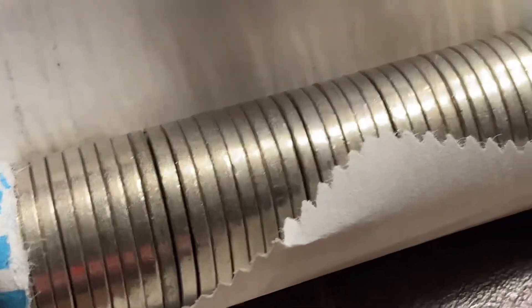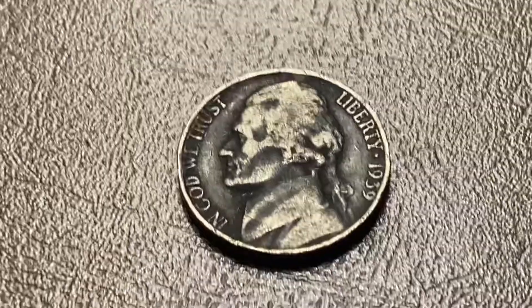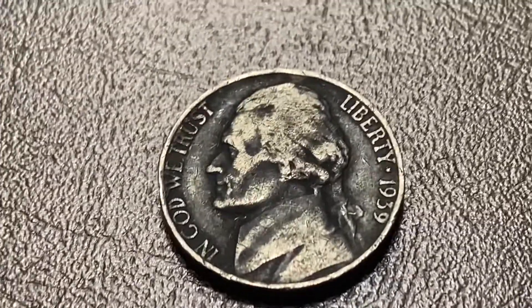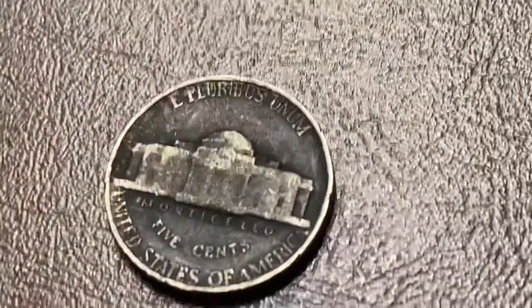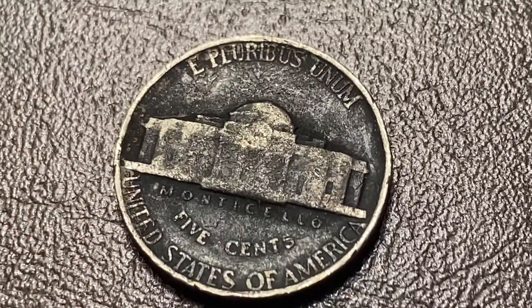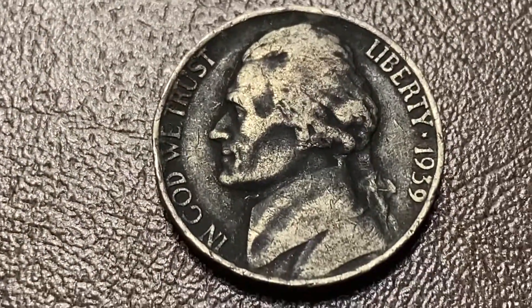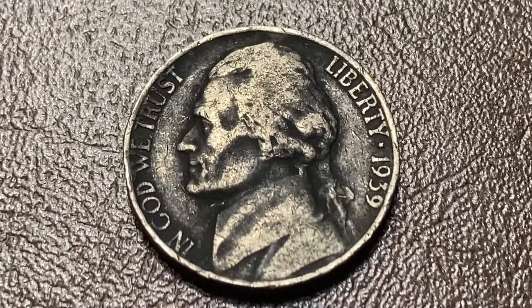I just plucked an interesting looking coin, and it's a 1939. I saw the reverse first, and it's not the one I need — it's a Philadelphia. But super cool looking coin. I really love the toning on this.